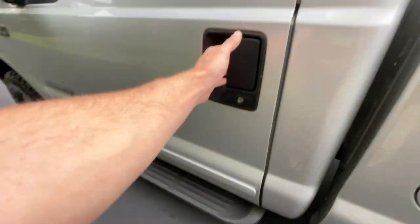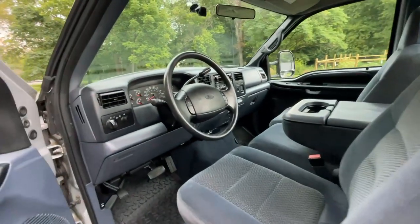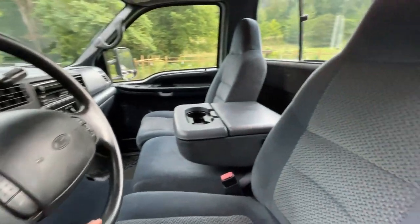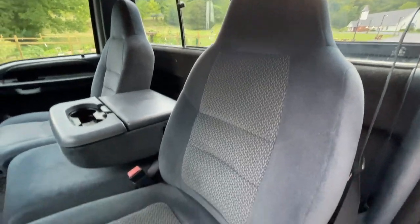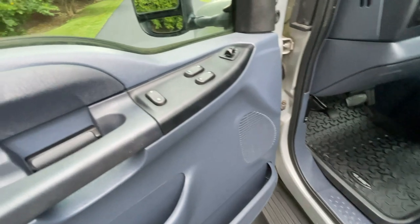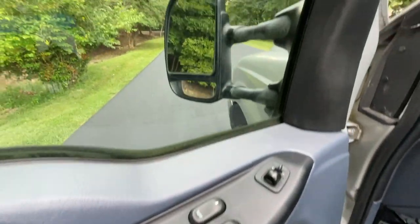Running boards on either side will help you get in and out. The Super Duty has the sought-after blue interior with no major imperfections to note. You'll have power windows, power door locks, as well as the power tow mirrors that'll stretch out or fold in if you need.